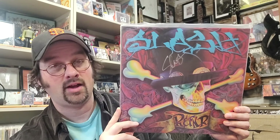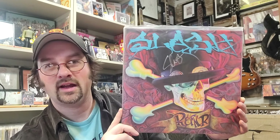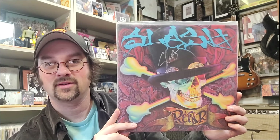Number 18 on the list coming in at $158, and this one surprised me quite a bit — I had no idea it was worth this kind of money. This is Slash's solo album simply called Slash, with a lot of special guests. Helping the value increase is that I actually had Slash sign this album, so it's a signed copy of his solo record from 2010. I was pleasantly surprised to see that one worth this kind of money.